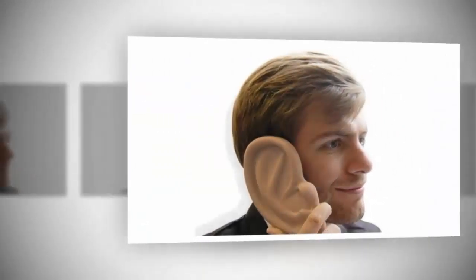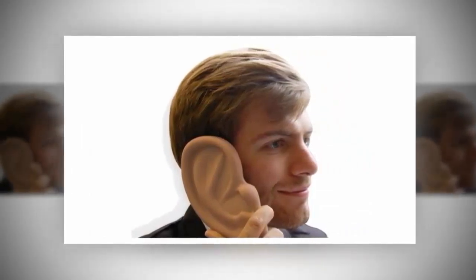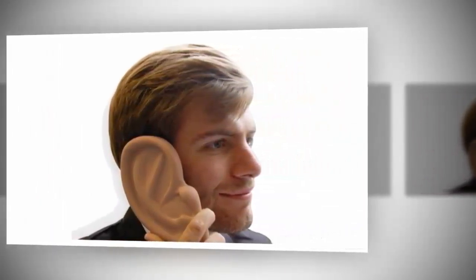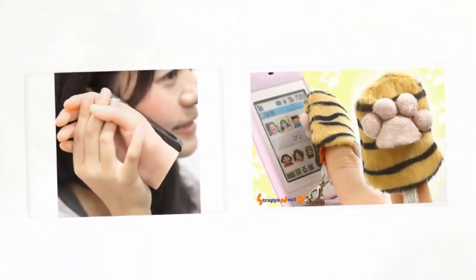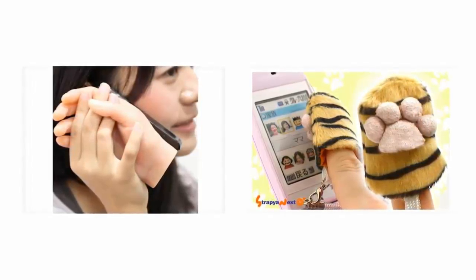The ear case: this smartphone accessory turns your smartphone into a giant ear. This is brilliant for when you are speaking on the phone and want to make it look like you have a giant ear. The uphill struggle that the manufacturer is facing right now is that not a single living human has this desire.